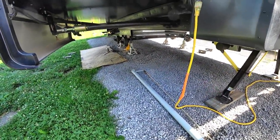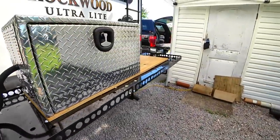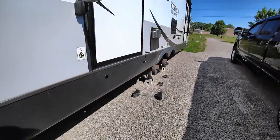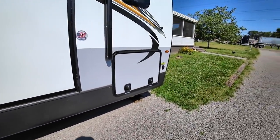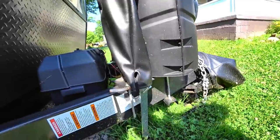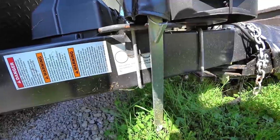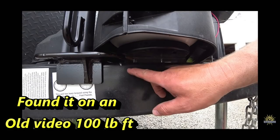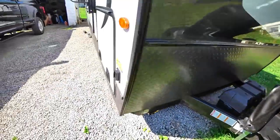I was surprised how little torque the lug nuts were on this. I'm going to definitely have to check the torque specs — I think they're out on the tongue. It seemed like they came off awful easy. I don't know if I can read this because it's probably faded. I'll have to look that up.